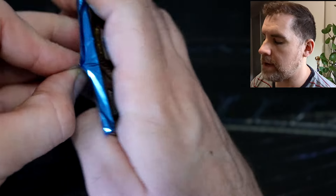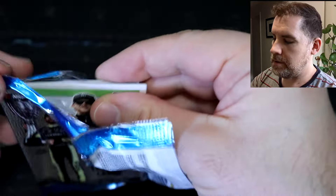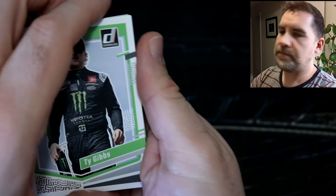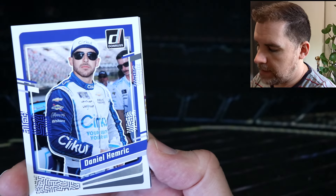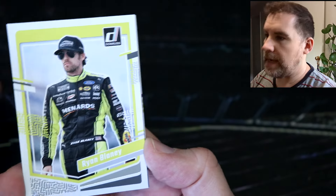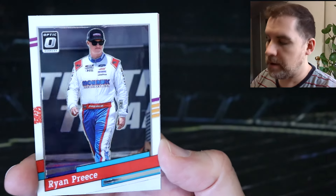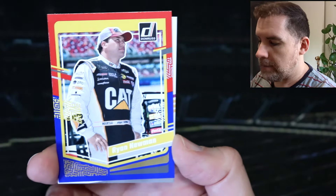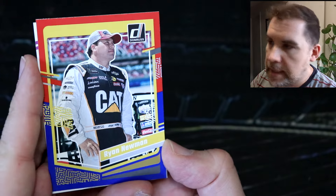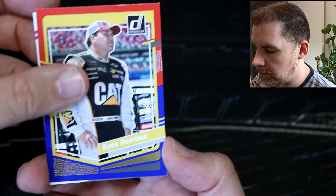Let's kick things off with our very first pack. I'm so excited about this thing — it's been a long while, and I've watched a few videos and think the product looks so good. We've got Ty Gibbs, Daniel Hemrick, Ryan Blaney. We've got our first retro series — Rusty Wallace. And our first optic — we should have an optic in every pack. We've got Ryan Preece, and that is the throwback '91 retro card. Replacing the gray parallels we have the red and blue, which looks so much better. We've got Ryan Newman — that's nice.